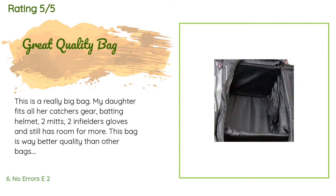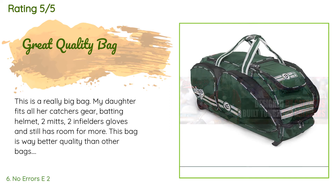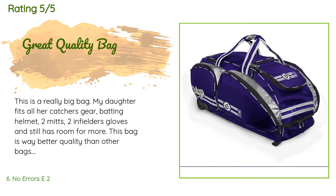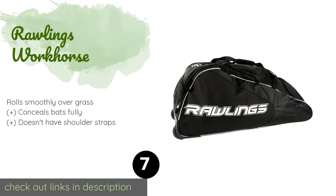This bag is way better quality than other bags she has gone through — an Easton bag and a DeMarini, both of which were a similar price but the quality is not there. The wide tires prevent the bag from flipping over, unlike the others we've owned — it never flips over. The only thing I would like to see is another handle added at the end of the bag near the tires; it would make it much easier.